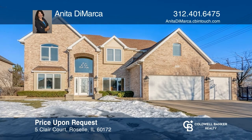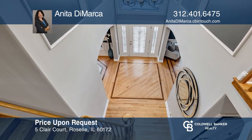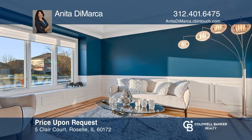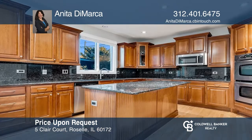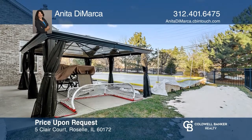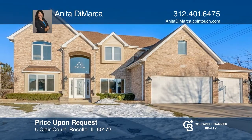This stunning corner lot 3,250 square foot four-bedroom home is in a prime location. From the moment you enter, you'll be impressed by the dramatic two-story foyer. Relax in the two-story family room with a brick fireplace or enjoy cooking in the large eat-in kitchen with granite and stainless steel appliances. Schedule a time to tour your new home today by calling Anita DeMarca.